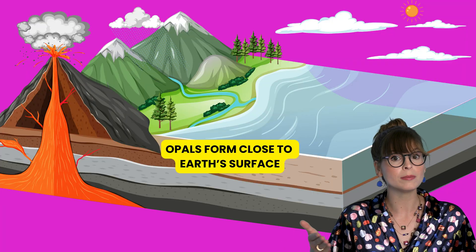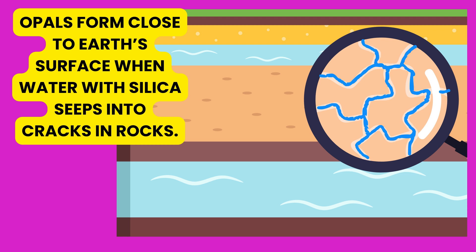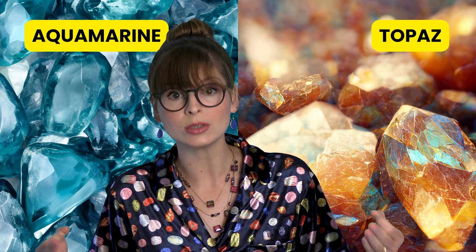Why did the diamond go to school? To become more brilliant! Other gems, like opals, can form closer to the surface when water seeps into cracks in a rock. Aquamarine and topaz are crystals that form slowly from that mineral soup as it cooled over time.